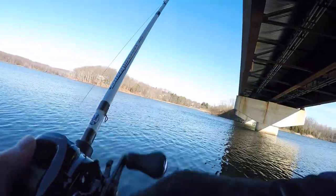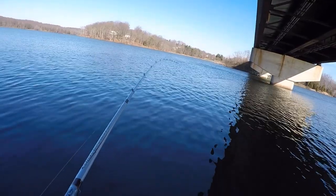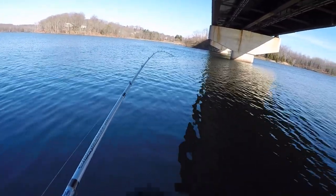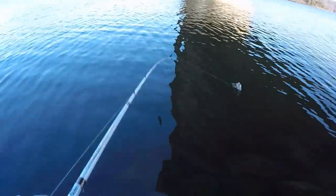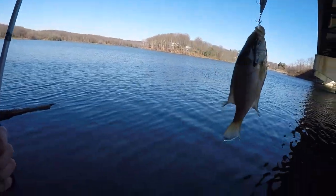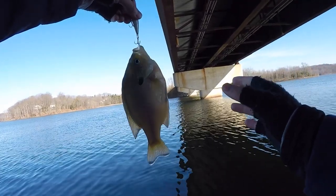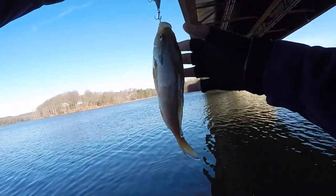There we go — fish on! I've only been fishing for like five minutes. It's a giant bluegill, I think. You guys can see this fish has been hanging out in really deep cold water because it's lost a lot of its coloration. When fish are hanging in shallow clear water, they're much more pigmented.